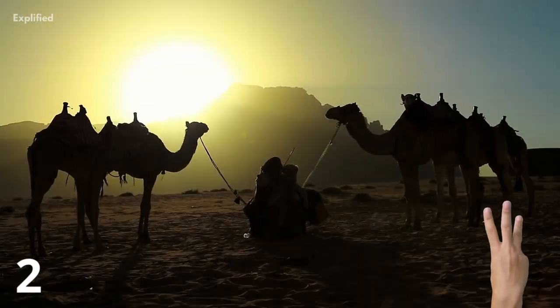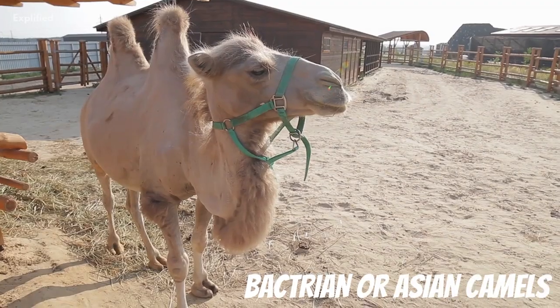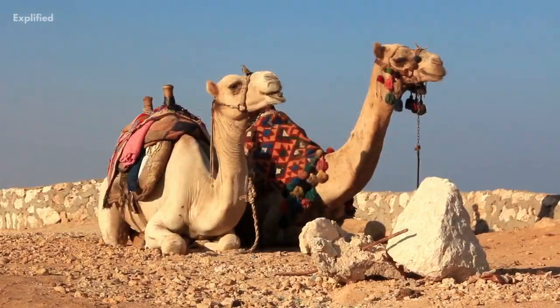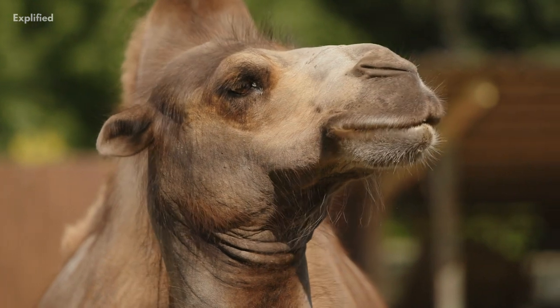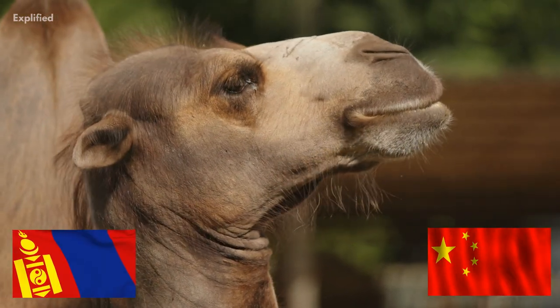There are three types of camels in the world: dromedary camels or Arabian camels, Bactrian camels or Asian camels, and wild Bactrian camels. The majority of camels are domestic, and the only wild camel species — wild Bactrian camels — are found only in a few locations in China and Mongolia.